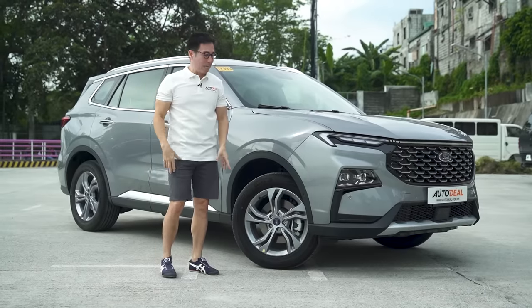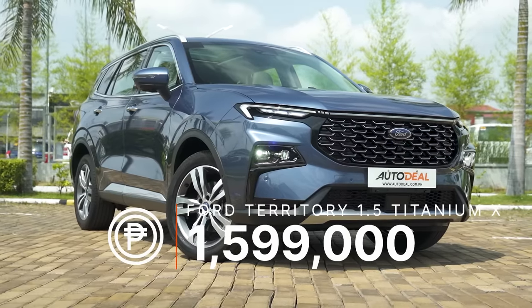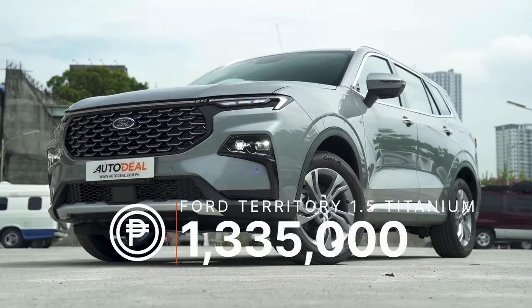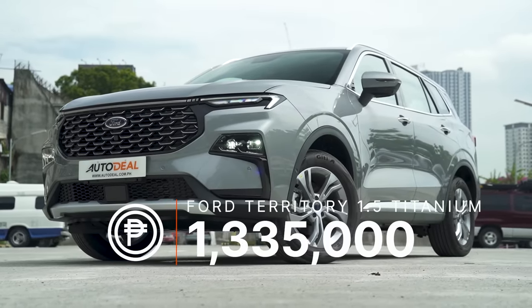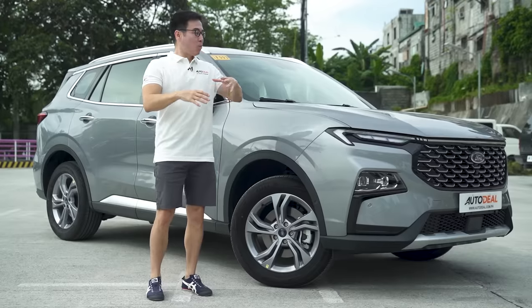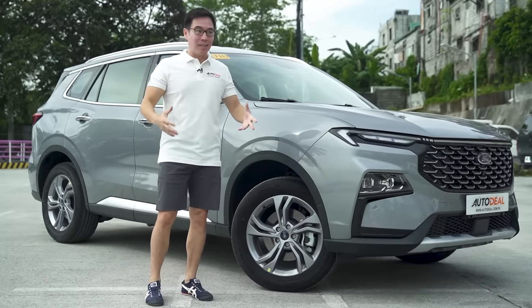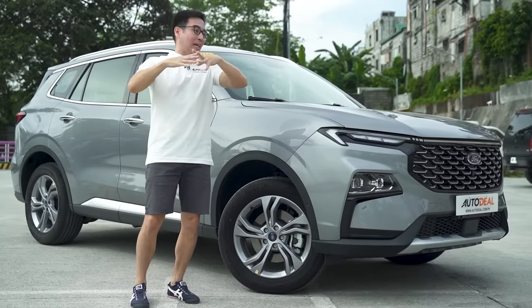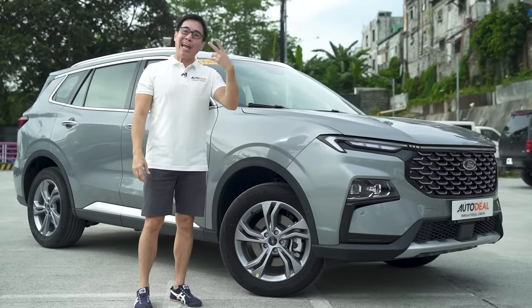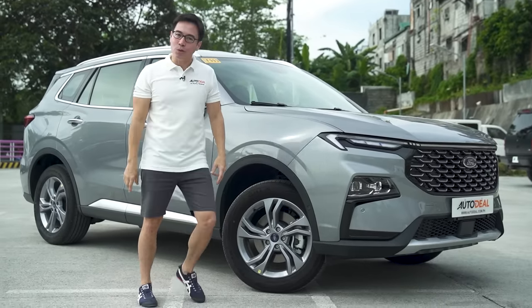The Titanium X comes in at 1,599,000 Philippine Pesos. This Titanium comes in at over 260,000 Philippine Pesos less. So with a price difference that big, the differences should be outright in your face and really glaring, right? The answer is yes and no.